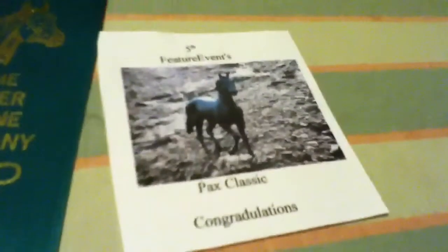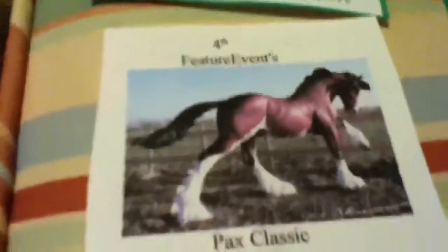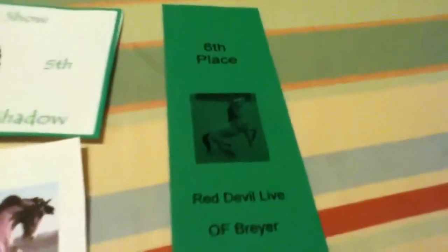Tacky has gotten a sixth place at the ILI Live Model Horse show and a fifth place at the PAX Classic Feature Events photo show. Ghost Dancer's Shadow has a fifth place from the BRS July show, a fourth place from Feature Events PAX Classic Photo Show, and a sixth place from Red Devil Live.